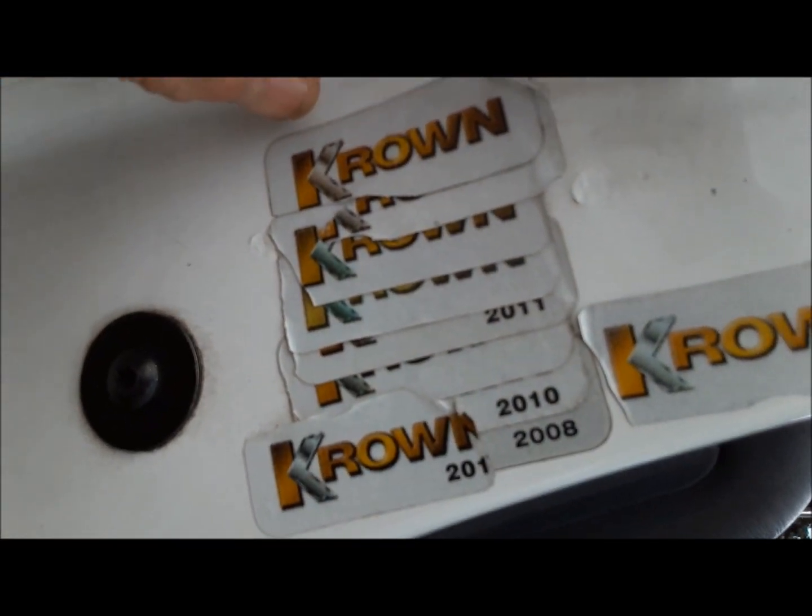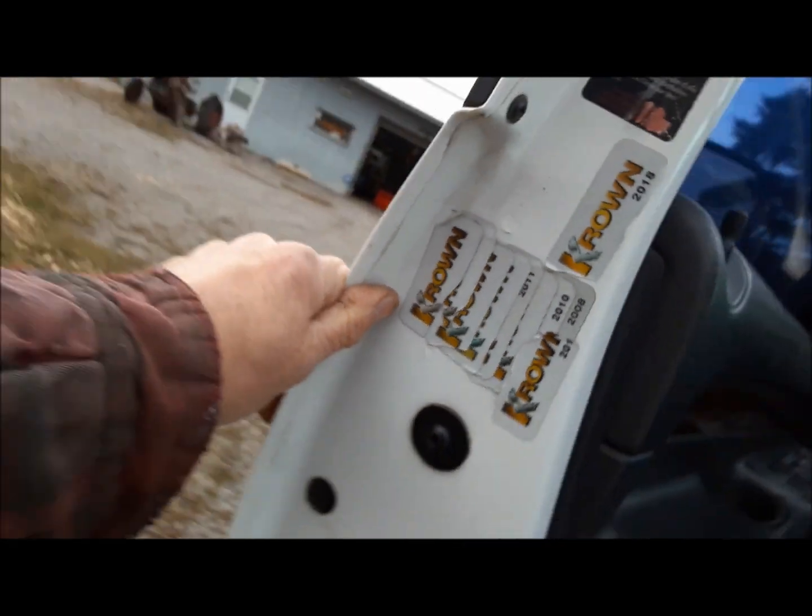But then I got looking and you see this stuff here? That's rust proofing. That's Crown or Rust Check. So I open up the door and look at that — all those Crown stickers. And I said, hey, this is probably a pretty darn nice truck.